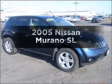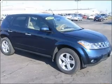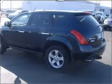Check out this 2005 Nissan Murano. Travel the roads in style and comfort in this great vehicle.